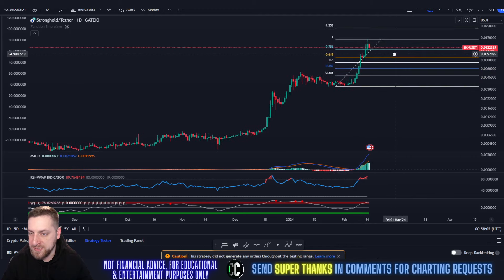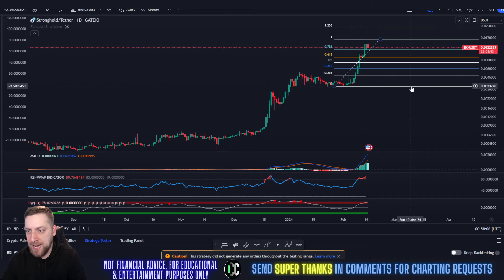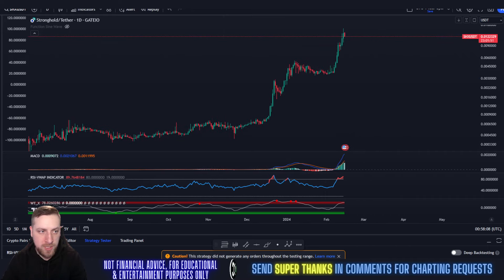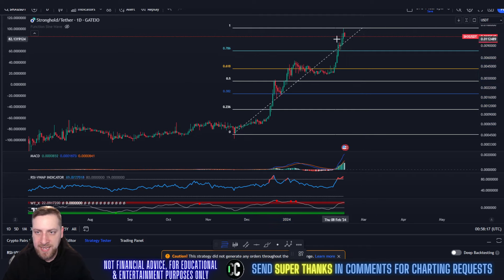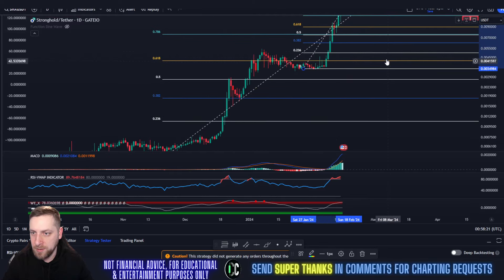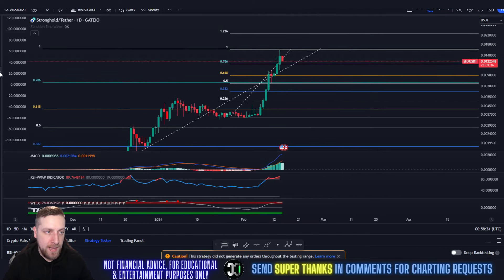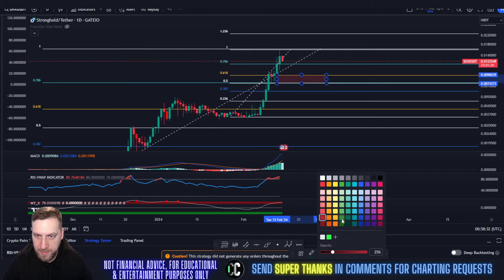In the short term for SHX, looking at this initial run-up, you have micro support areas at the 0.786 at 1.1 cents and the 0.618 at one cent. Those are the areas to focus on in the short term. But honestly, the long term is where it's at — play the long game. That's looking at a retracement back down to that 0.786 at around 0.007. Combining both Fibonacci levels gives you a support channel where this coin could see support.